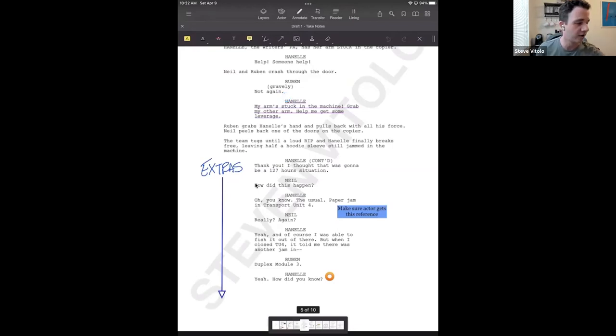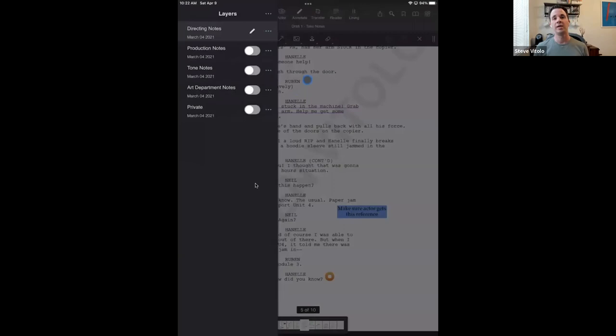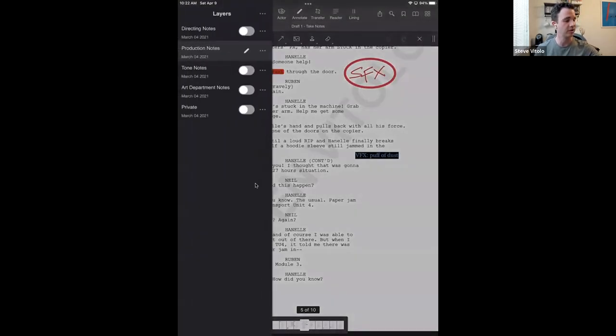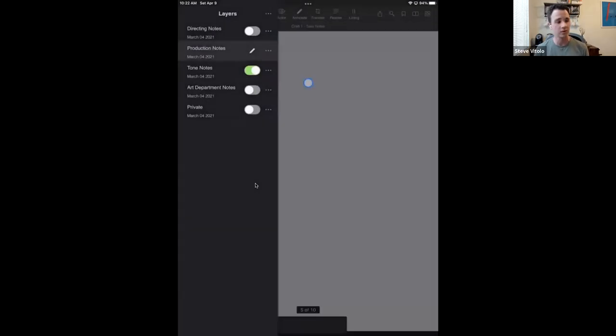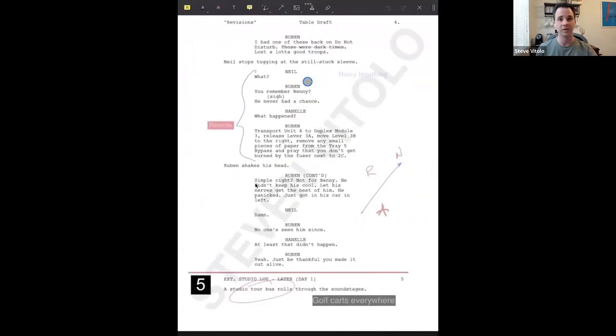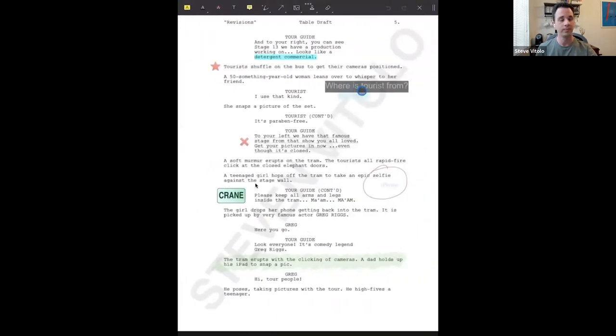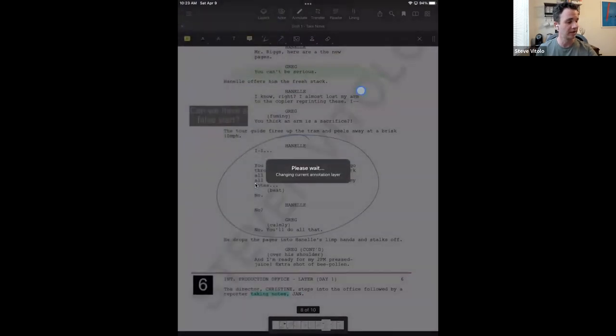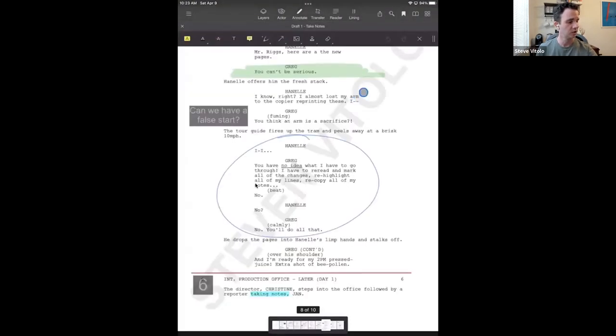On top, you have the annotation bar — if anyone has used Adobe or any other PDF annotator, you can make notes on there. But I'll show you some things you can do in Scriptation that you can't do in any typical annotation software. One of the things we have are layers — a chance for you to either use them for yourself or collaborate with your team, where you can have production notes, tone meeting notes, and you can turn them on and off.